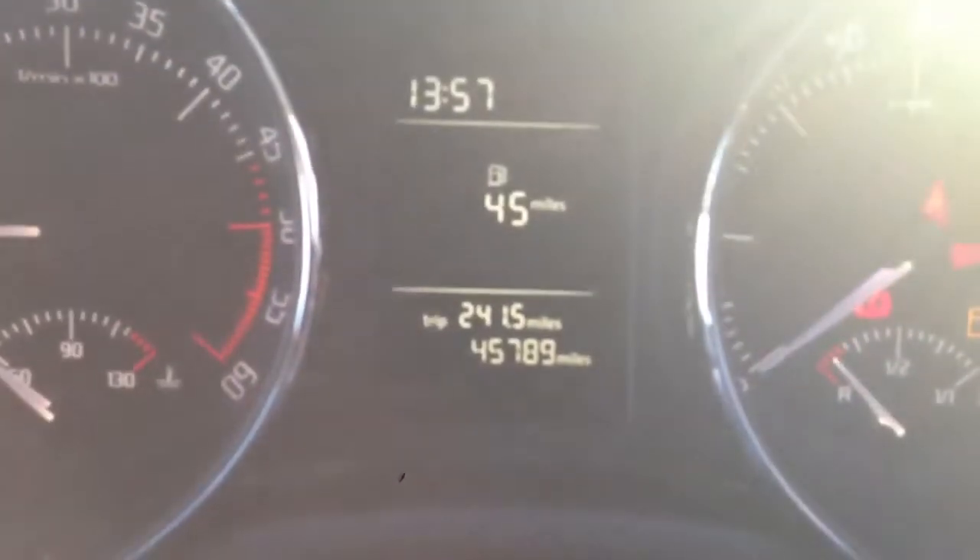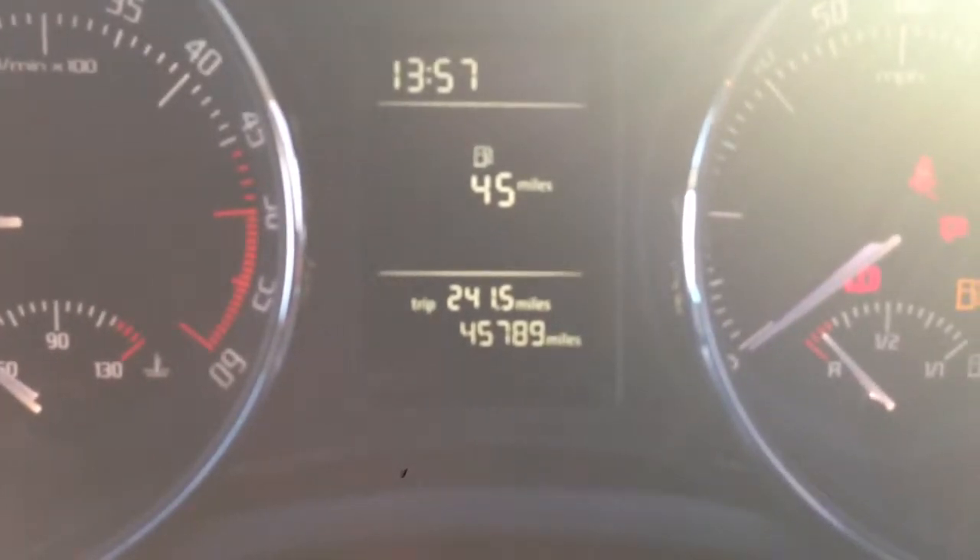The car has covered 45,789 miles. There are electric windows all round and electric heated mirrors.